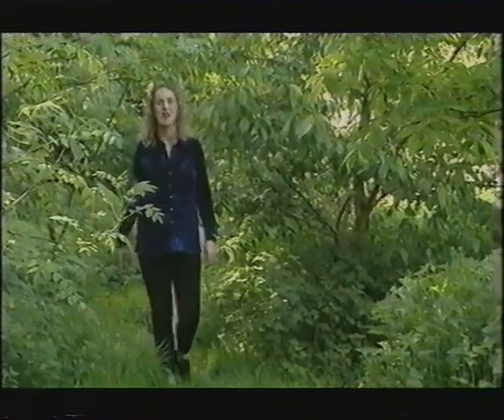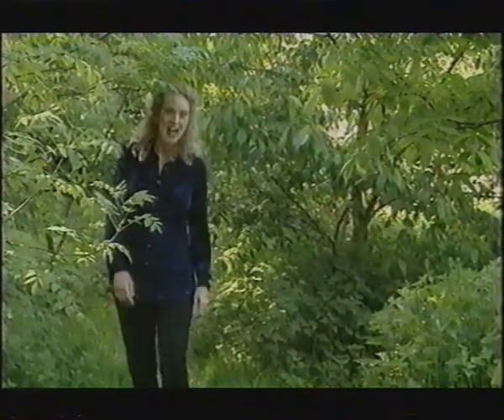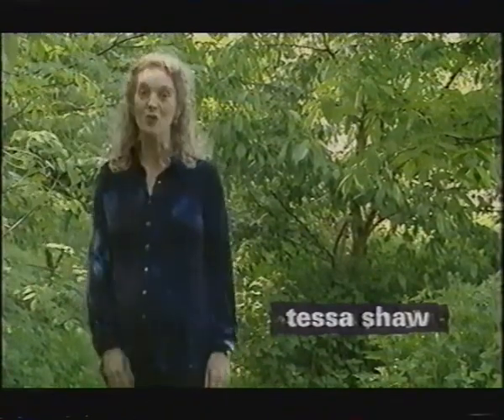Nick and Trudy White escaped the rat race in favour of the good life in the Nottinghamshire countryside. They joined an environmental housing project and moved into a new, non-polluting, self-sufficient house, which even had its own organic garden. Now they want to decorate the inside of the house to the same eco-standards, so I joined Alma Kevitt to see if it could be done.